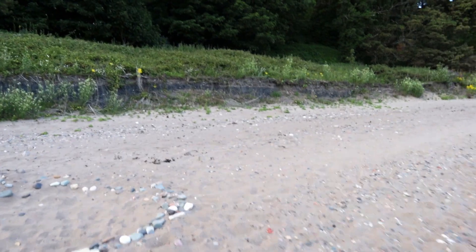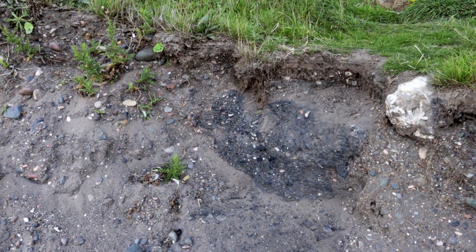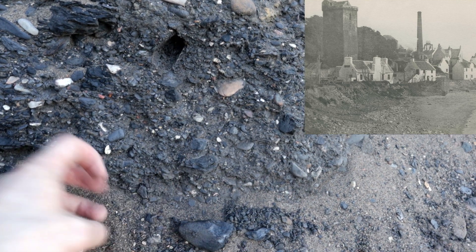You can see the amount of coal - there's a huge seam of it. It's not surprising that we'd find a lot of it still lying down at the beach here.